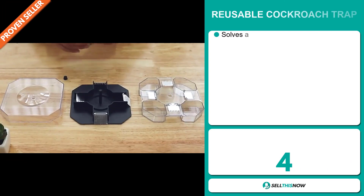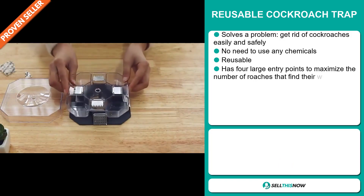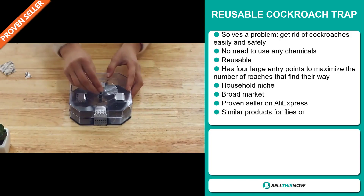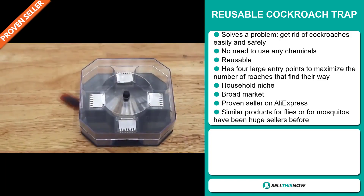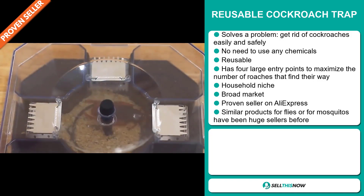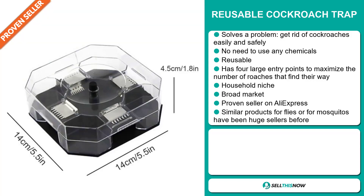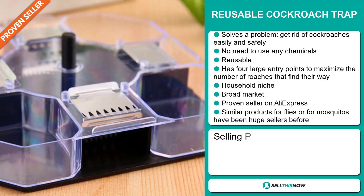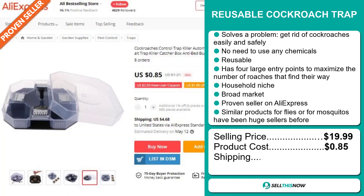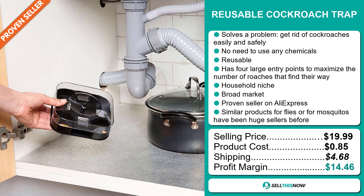Our next product is the Reusable Cockroach Trap. Now this is a problem solver. Get rid of cockroaches easily and safely — no need to use any chemicals, and this item is reusable. It has four large entry points to maximize the number of roaches that find their way in. It falls under the household niche market, and we also think this item has a broad market base. It's a proven seller on AliExpress with many many orders, and similar products for flies or mosquitoes have been huge sellers before on the market. The selling price for the Reusable Cockroach Trap is just under $20, whereas the product cost is only $0.85. Shipping will set you back $4.68, so you're looking at a good profit margin of $14.46. Sell this now.